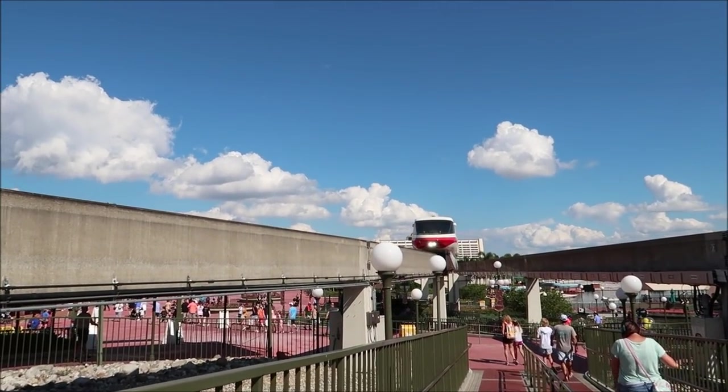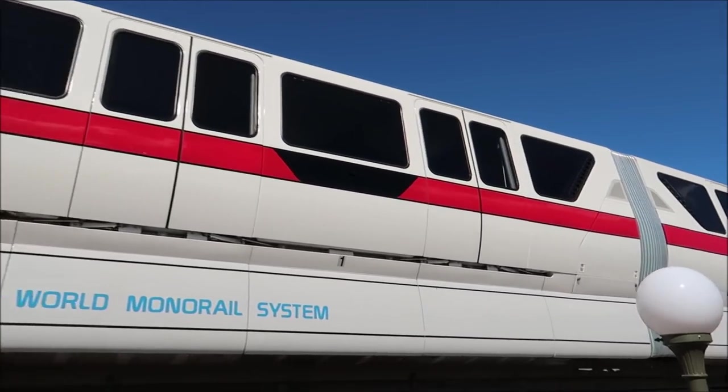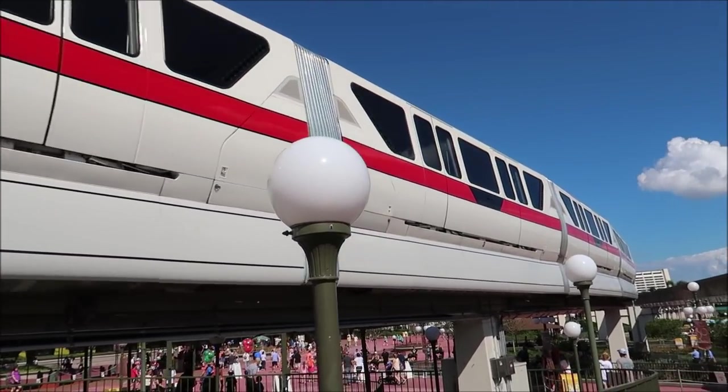Now we are at the Magic Kingdom. I have to check the app to see if there's any available reservations, but I figured why not get off anyway — even if I can't get in, I could just stare at it from the outside. Ooh, look at Monorail Red coming in! I just love monorails — majestic transportation. And we got in! Pirates of the Caribbean is playing as we're walking in.